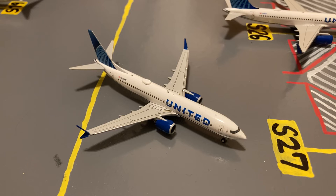Pushing back for his flight out to Phoenix, we have this United 737 MAX 8 in their Blue Evolution slash new livery. Earlier today he came in on a flight from Las Vegas.